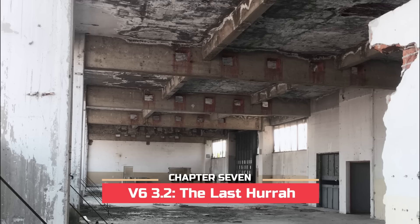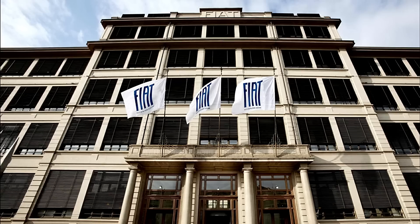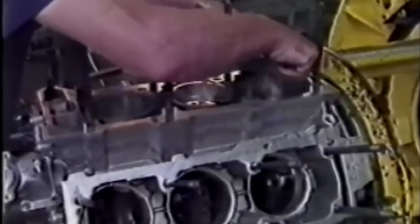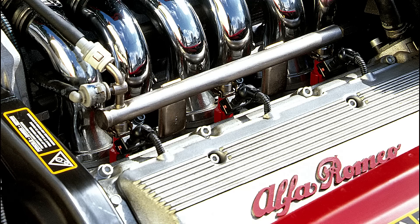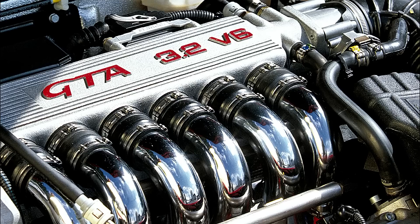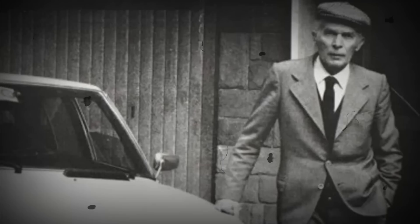Automobile production at the historic site of Arese ended in 2000, leaving the Busso V6 production line as the last remaining activity in the old factory, a place whose fate had already been decided by Fiat's top brass. For the embattled Italian conglomerate, the Milanese V6 was now a residual program — until the 156 GTA program gave the Alfa V6 a chance for a last hurrah. The increment in displacement was achieved through a new crankshaft with a longer stroke, while the cylinder bore remained unchanged. The final batch of engines was built on the 31st of December 2005, and in a sad but rather fitting coincidence, Giuseppe Busso died aged 92 just a few days later, on the 3rd of January 2006.